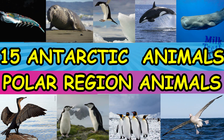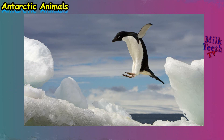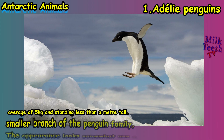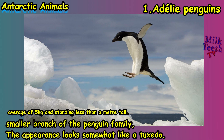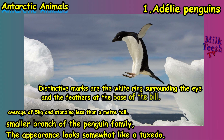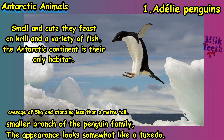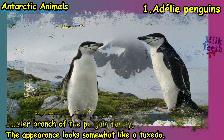Now let us check out 15 Antarctic animals. The first is the Adélie penguin. These are a smaller branch of the penguin family. Their appearance looks like a tuxedo — distinctive marks are the white ring surrounding the eye and the feathers at the base of the bill. These are cute but quite feisty creatures, and the Antarctic continent is their only habitat.